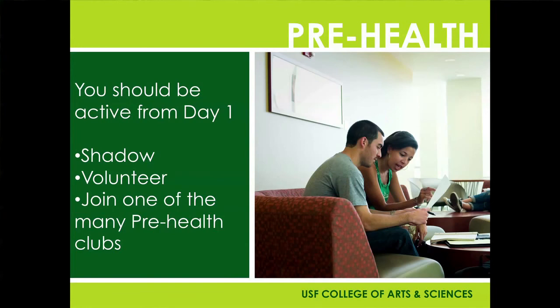Again, welcome to university, and we look forward to seeing you as our future doctors and dentists. Go Bulls!